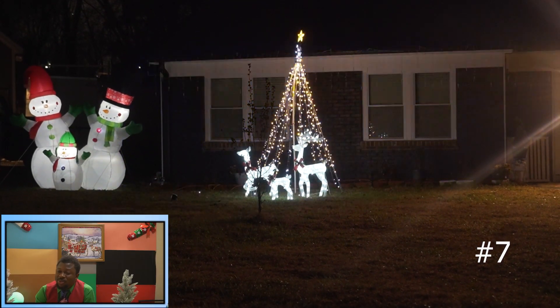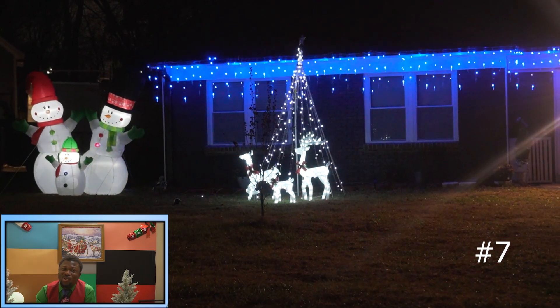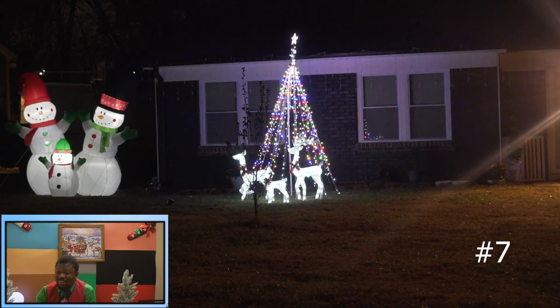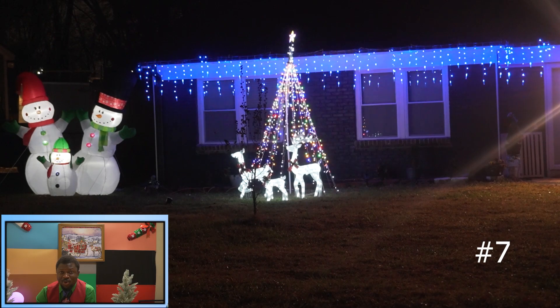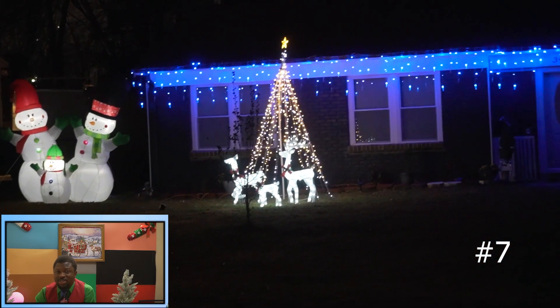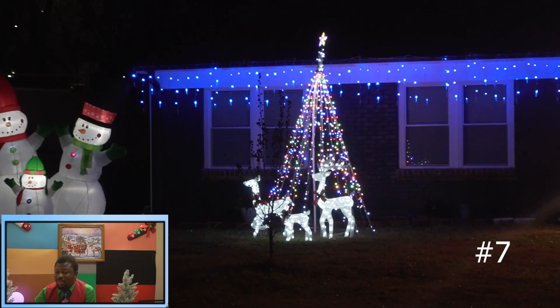Let's go to the next one. So this one, the theme was more about the Santa — the snowman. I think it doesn't look bad, but that's from my perspective. I don't know what you think about it — drop your comments below. It's simple, but it's still nice for a Christmas decoration.